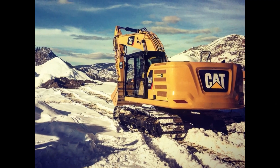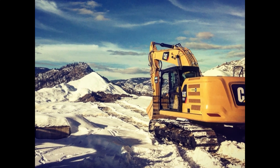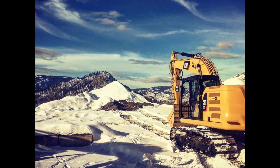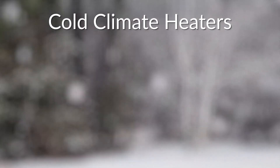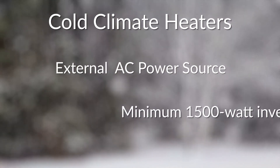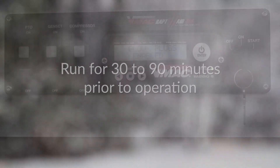With the VMAC multi-function you'll be able to work in any climate, as the cold climate kit comes standard on our five most popular multi-function power systems. It has been tested and proven in extreme cold temperatures down to minus 40 degrees. The cold climate kit is a three-part heater: a compressor heater, an engine heater, and an engine oil heater. The factory installed cold climate kit heaters require a connection to an external AC power source or a minimum 1,500 watt inverter. We recommend the cold climate kit to run for 30 to 90 minutes prior to operation depending on the temperature.